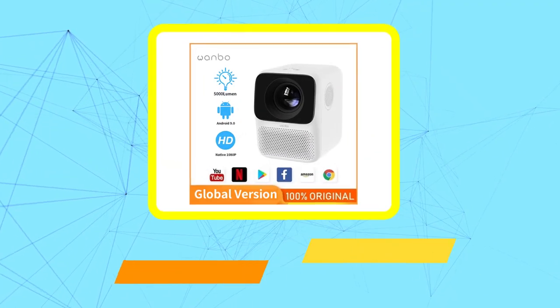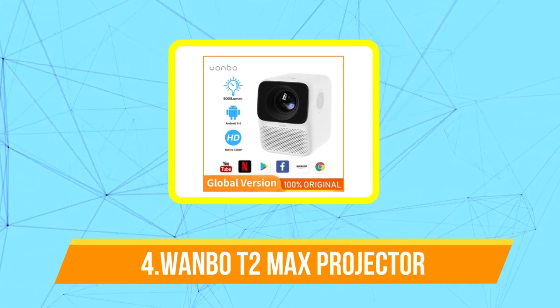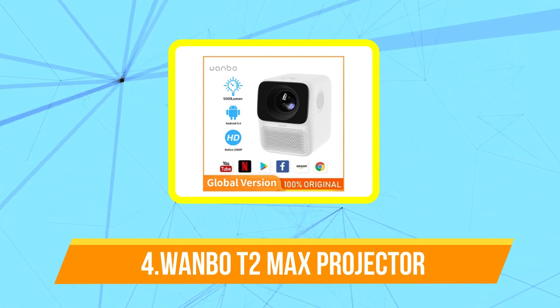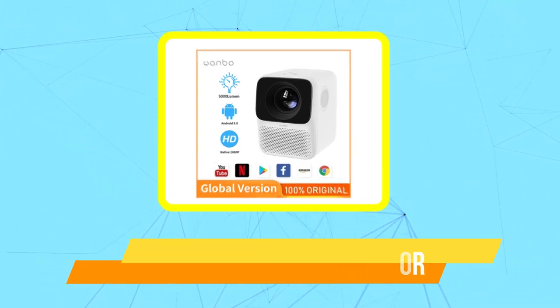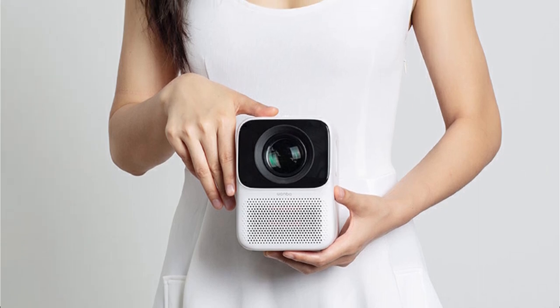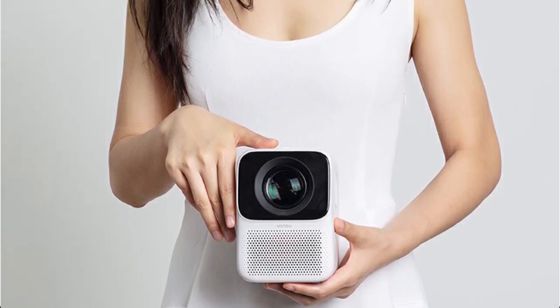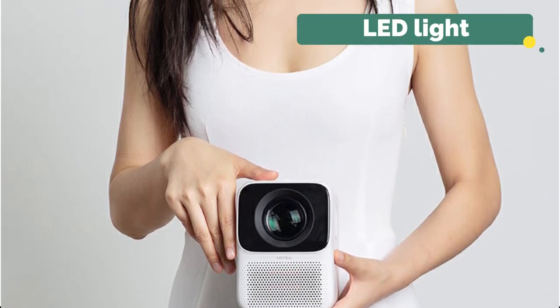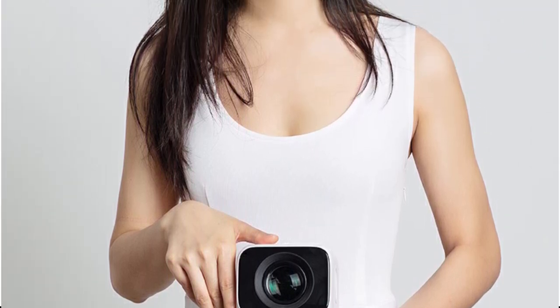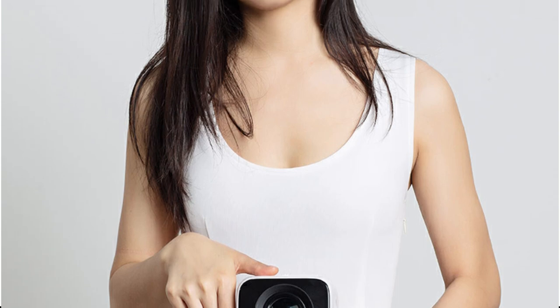At number 4 is the Wanbo T2 Max Projector. The Wanbo T2 Max Projector is a compact and portable projector designed for use in small to medium-sized rooms. It features a native resolution of 720p and can project images up to 120 inches in size. The projector is equipped with an LED light source that has a lifespan of up to 30,000 hours, making it a relatively low-maintenance option.